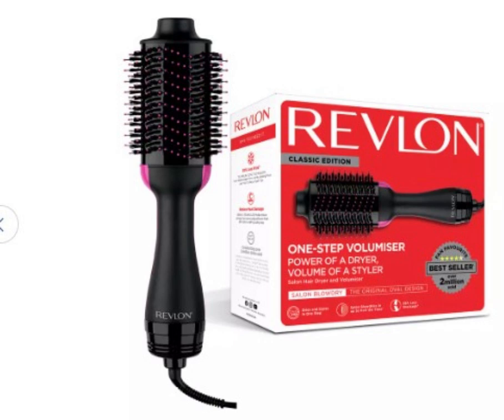While some find it slightly heavy, many appreciate its ergonomic design and time-saving capabilities. Overall, the Revlon Hairdryer Brush offers an efficient solution for those seeking professional-looking results without the salon price tag.